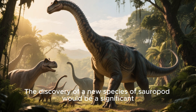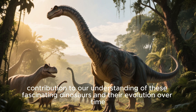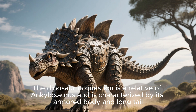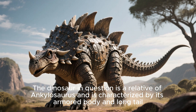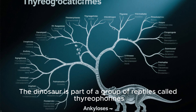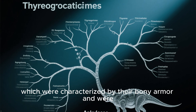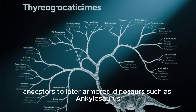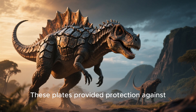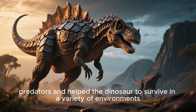The discovery of a new species of sauropod would be a significant contribution to our understanding of these fascinating dinosaurs and their evolution over time. The dinosaur in question is a relative of Ankylosaurus, characterized by its armored body and long tail. It is part of a group of reptiles called thyreophoran, which were characterized by their bony armor and were ancestors to later armored dinosaurs such as Ankylosaurus. These plates provided protection against predators and helped the dinosaur survive in a variety of environments.